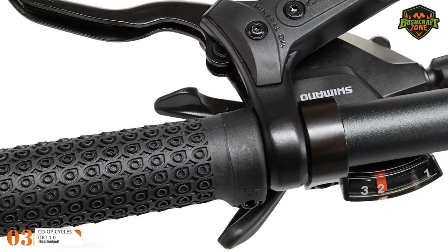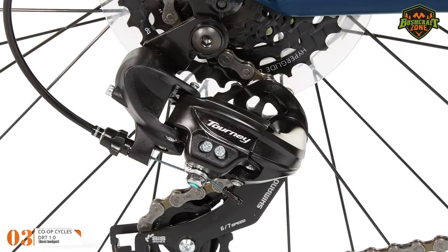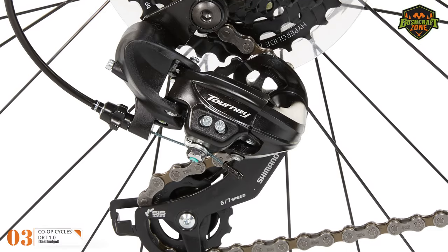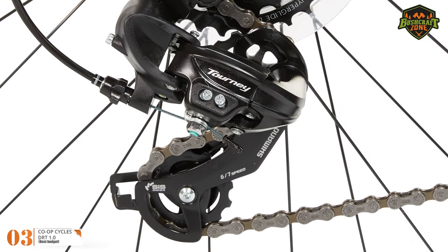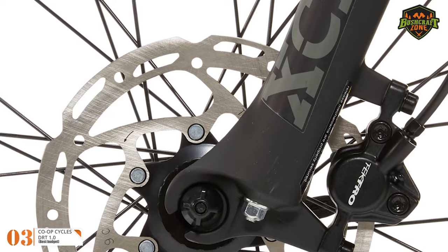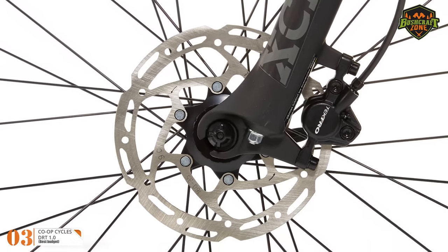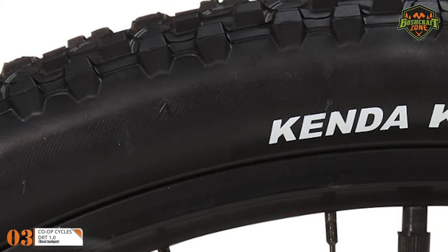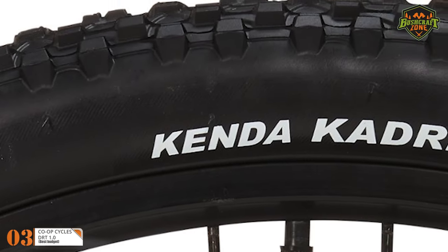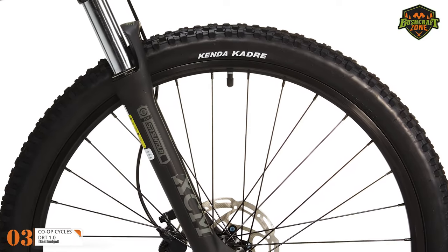In addition, this quality MTB comes with a 21-speed shifter and you can alter your speed on various terrains according to your preferences. The best part about this bike is it comes with speed and has incredible stopping power, thanks to its hydraulic disc brakes on both ends — you will be able to stop on a dime in no time. The 26-inch wheel size makes it a perfect choice for anyone with a height ranging between 5 feet 4 inches and 6 feet 2 inches.